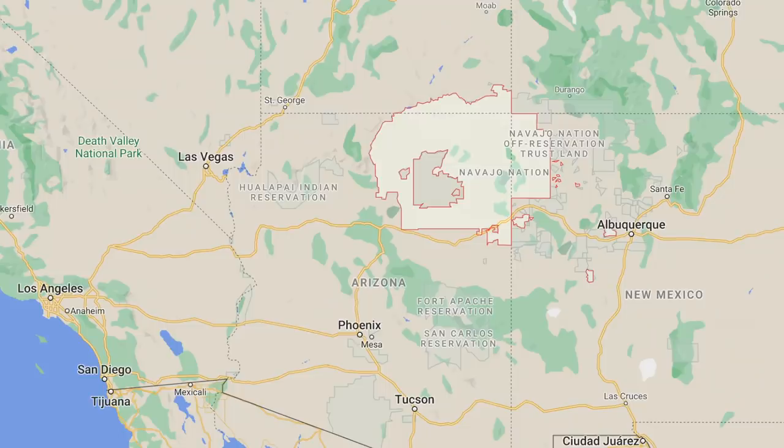By 1868, a treaty was negotiated which allowed the surviving Navajo people to return to a reservation on a small portion of their former homeland. As part of the treaty they'd be allowed to leave the reservation for trade with military permission. Eventually the land they were allowed was increased to 16 million acres, and that land still remains today as Navajo Nation — occupying portions of Arizona, Utah and New Mexico, the largest land area held by a Native tribe in the USA.